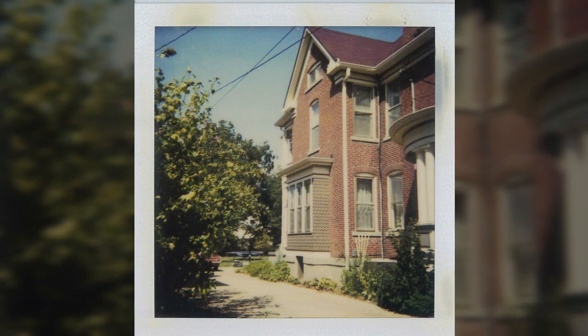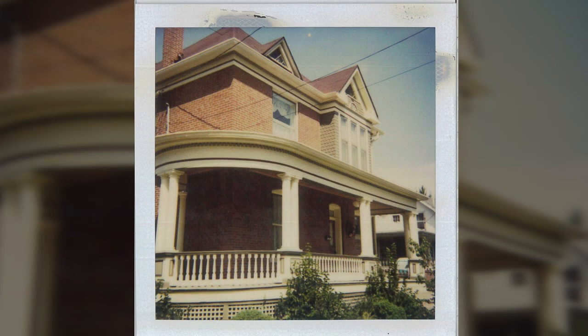They wanted to historically bring it up to date, all the way down to the correct knobs, the correct fixtures, paint, and tile around the fireplaces. The house was built between 1903 and 1905, and it wasn't like you could go to Lowe's and find a 1903 doorknob.